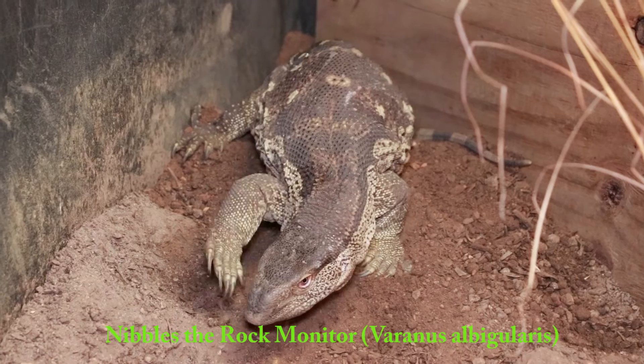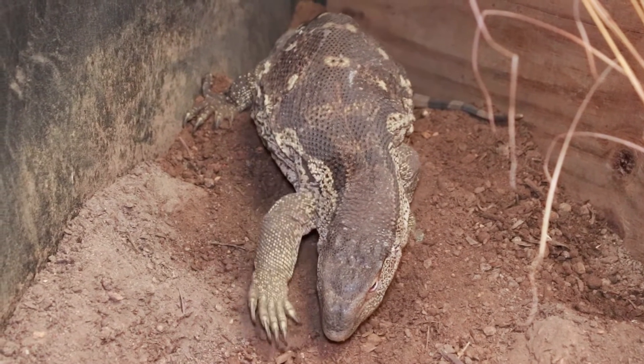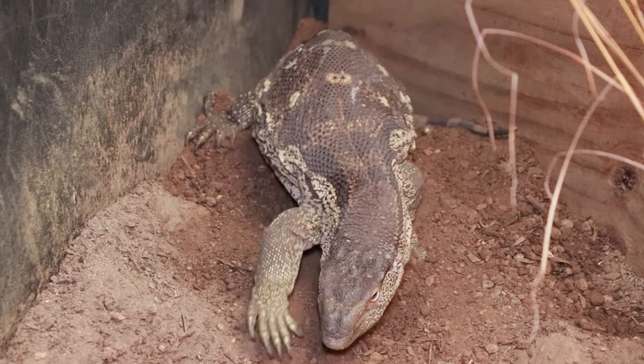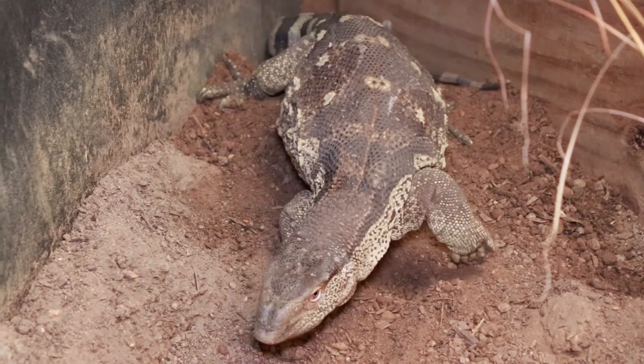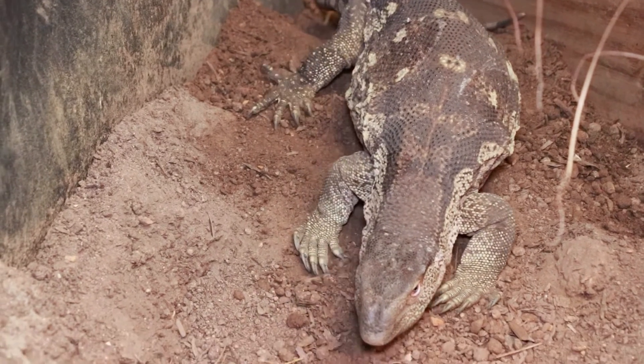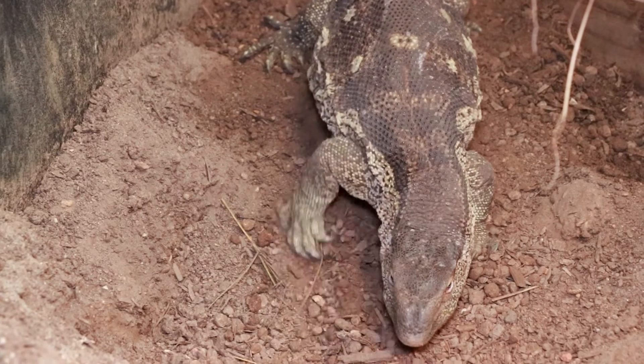This is our little girl Nibbles. She's a white-throat rock monitor, also called a rock monitor or cake monitor — they've got a lot of common names. Varanus albigularis is the scientific name, if I've pronounced it correctly. She's just busy burying some eggs she laid for us.